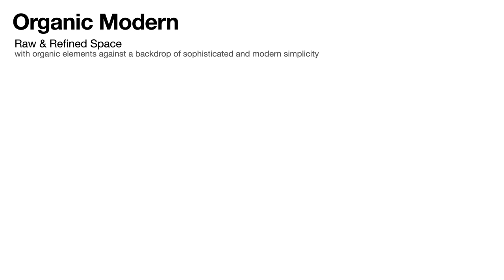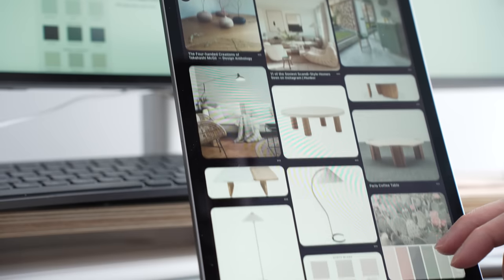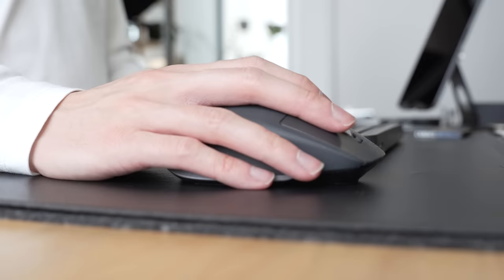An organic modern interior was the perfect choice for this client as it introduces warm neutral tones, rich textures, and natural materials into cool contemporary spaces. This allowed us to combine all the different elements and the client's eye for curvature and organic shapes. Taking the elements and principles of organic modern design into account, the client's wishlist was as follows.